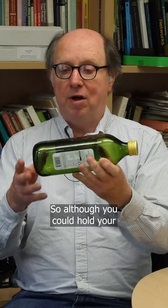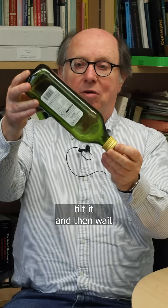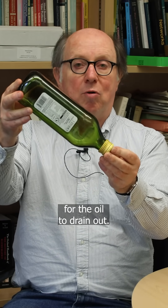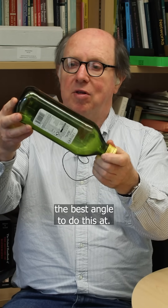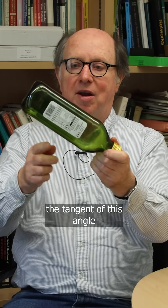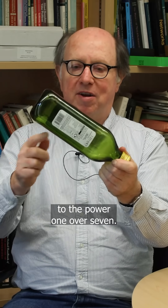So although you could hold your bottle like this, with the flat side at the bottom, tilt it, and wait for the oil to drain out — and in fact you can work out the best angle to do this at — it turns out that the tangent of this angle is equal to the ratio of that side to that side to the power of one over seven.